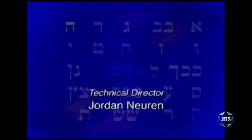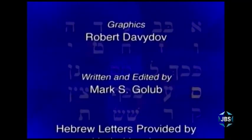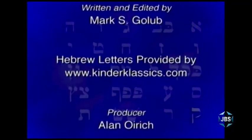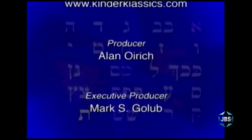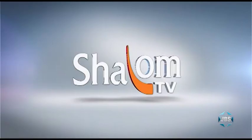Aleph, Bet, Gimel, Dalet, Hay, Vav, Zayin, Chet, Tet, Yud, Kaf, Chaf, Lamed, Mem, Samech, Ayin, Pei, Feet, Tzadik, Kuf, Reish, Shin, Taf. Now I think I've said enough.